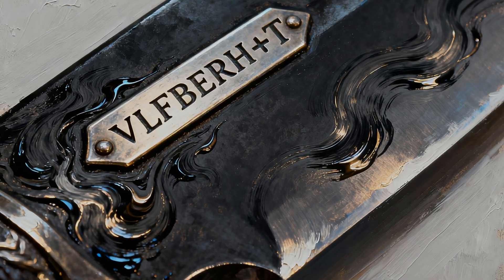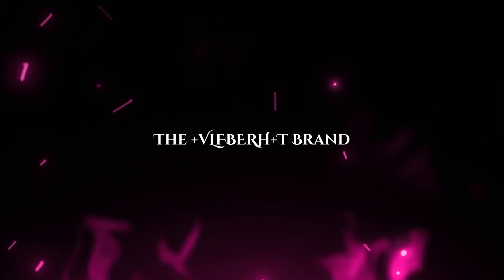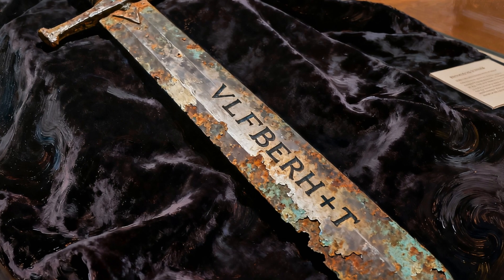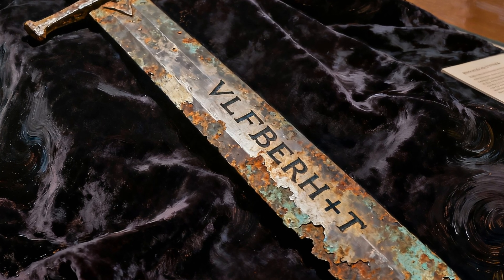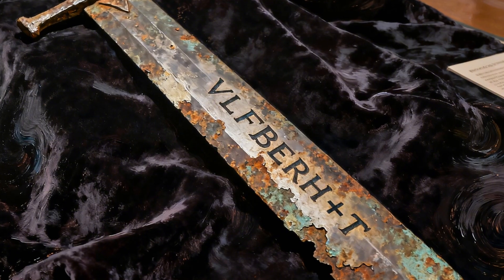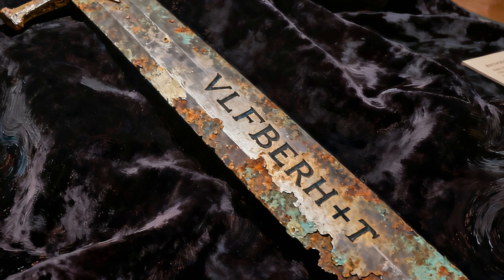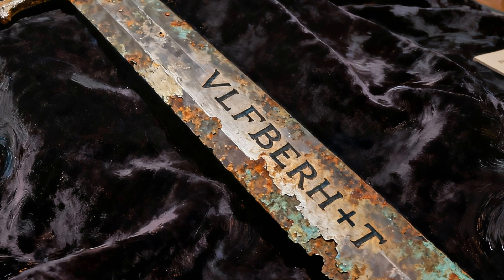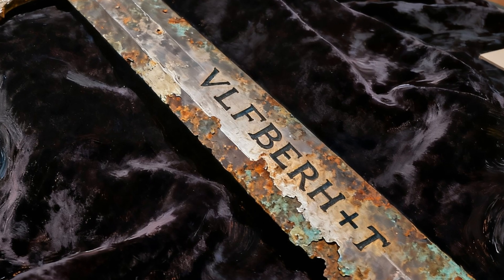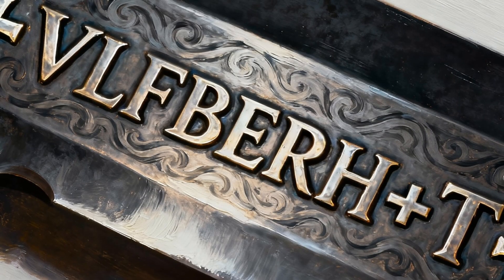At first glance, the Ulfbert sword looks like a typical high-status weapon of its time, found across Scandinavia, northern Europe, and along the river routes into eastern Europe. These 170 or so blades date from the 9th to the 11th centuries — the height of the Viking age.